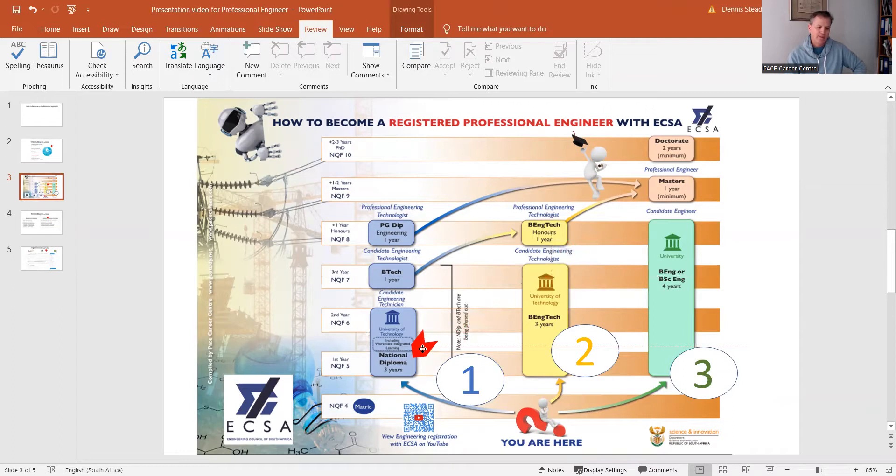The first pathway is the National Diploma program. The National Diploma is being phased out — it's no longer being offered and has been replaced by the Bachelor of Engineering Technology — but it's still a recognized program by the Engineering Council. Once you've completed the three-year diploma, which includes a practical year, you become a candidate engineering technician. From there you can do your B.Tech and become a fully qualified engineering technologist.